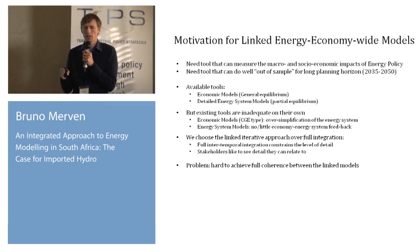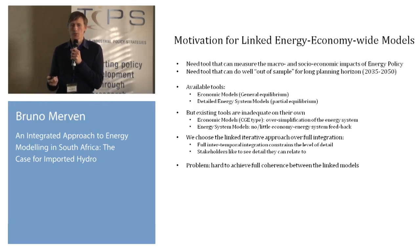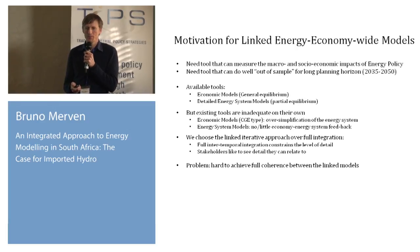The modeling tools available are traditionally either top-down economic models with general equilibrium, or detailed energy systems models — partial equilibrium — such as the model used by ESKOM and DOE for the IRP. Both approaches have limitations: economic models give the full picture but the energy system is not well represented and makes oversimplifications, while energy system models have the detail and capture engineering realism but fail to capture feedbacks onto the rest of the economy.